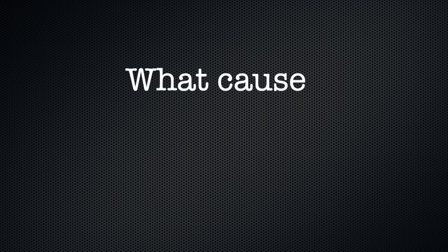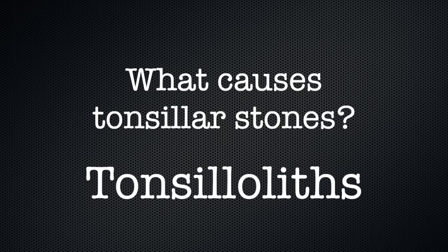So what causes tonsil stones? Your tonsils are filled with nooks and crannies, little holes, where bacteria and other materials including dead cells and mucus can become trapped. When this happens, the debris can become concentrated in white formations that occur in the pockets. Tonsil stones or tonsilloliths are formed when this trapped debris hardens or calcifies. This tends to happen most often in people who have chronic inflammation of the tonsils or repeated bouts of tonsillitis.